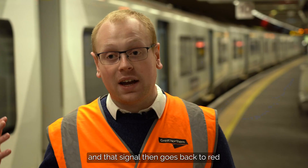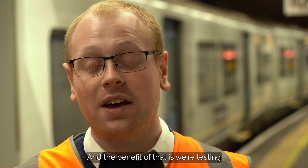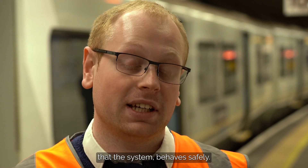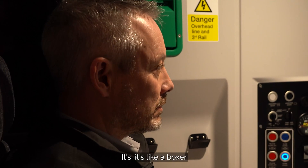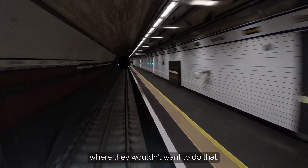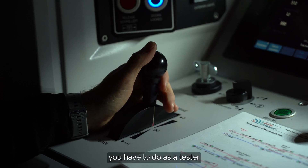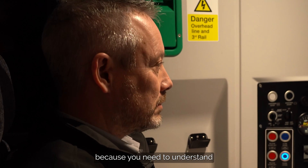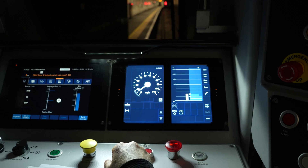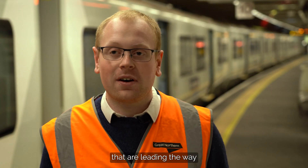We do a test where we drive towards a signal and that signal then goes back to red, and then the emergency brakes come on. The benefit of that is we're testing that the system behaves safely. That's hard for a driver - it's like a boxer naturally pushing himself into a punch, which they wouldn't want to do. It's not a test you enjoy, but it's a test you have to do as a tester because you need to understand that the system is going to bring the train to stand safely in those scenarios.